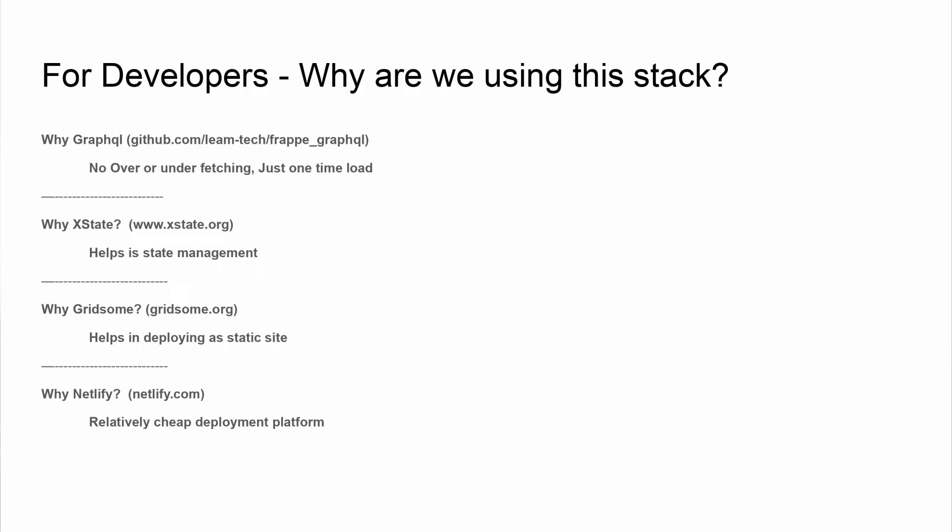We are using several key resources: GraphQL, X-State, Gridsome, and Netlify. We use GraphQL because it helps mitigate the issue of over-fetching — only the required data is retrieved from the server. Since we're using a static page, data is requested only when the site is built.